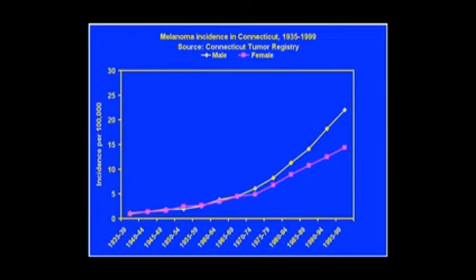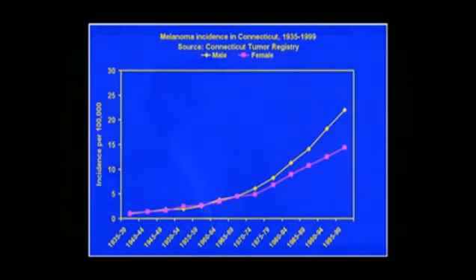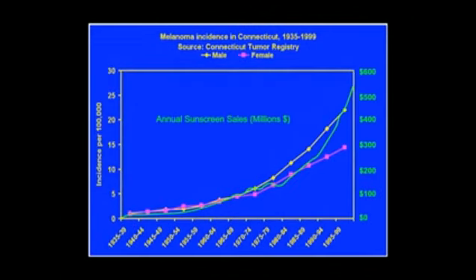Here are the data from the Connecticut Tumor Registry for malignant melanoma in the United States — it's a very rapidly increasing epidemic. The Connecticut Tumor Registry is one of the oldest tumor registries in the United States. Correlation isn't causation, but of course there's no causation without correlation. These are annual sunscreen sales in millions of dollars. It's potentially a coincidence — the price of peanut butter, gasoline — maybe there are other things, but this is pretty interesting.